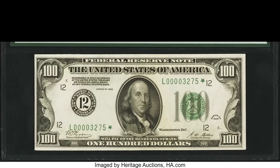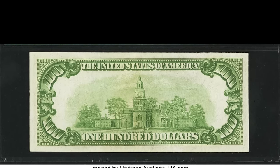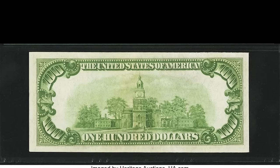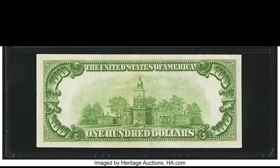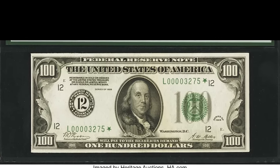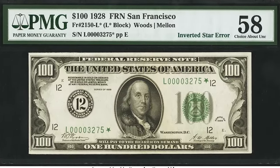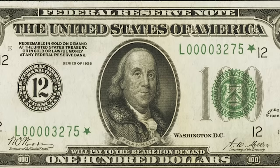This bill sold for $7,200, and it's the smallest detail that makes the difference. It's a 1928 numeral type bill — district number 12, smaller 12s around the bill, prefix letter L (the 12th letter of the alphabet) — everything aligns. It's a star note, but look very closely: this is what collectors call an inverted star error. The star at the end of the serial number is flipped upside down. If you have a 1928 bill with an inverted star like this, it could be worth a ton of money — this one sold for $7,200.